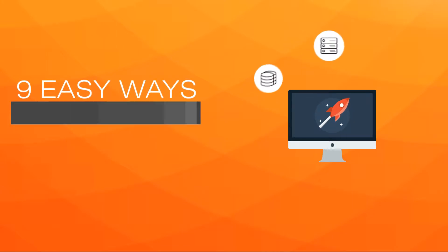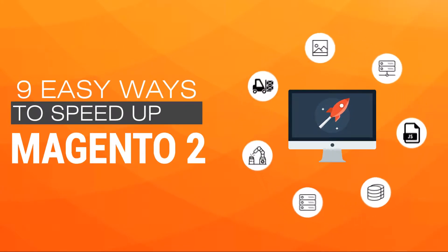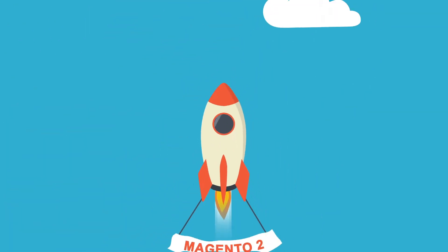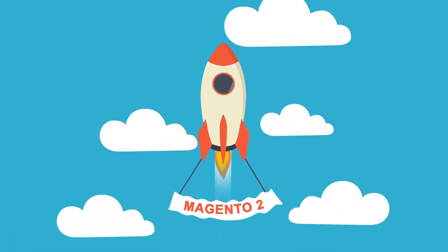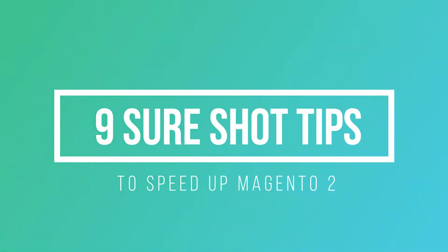Hi, today's topic is 9 easy ways to speed up Magento 2. Faster loading time has become one of the most important factors to boost rankings. Here we are sharing nine simple and sure-fire tips.